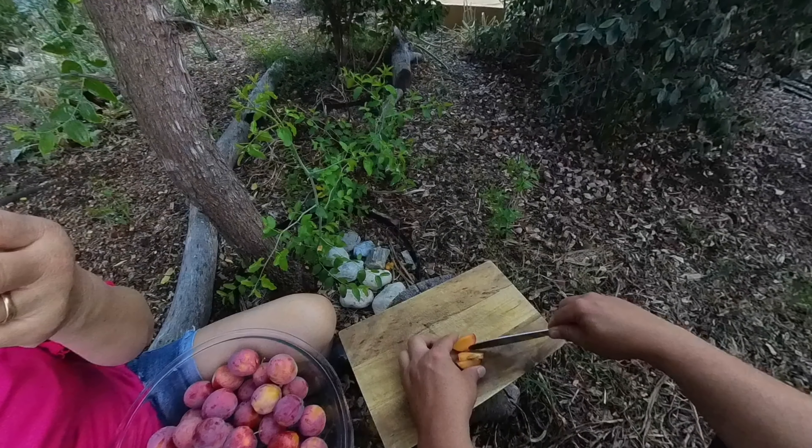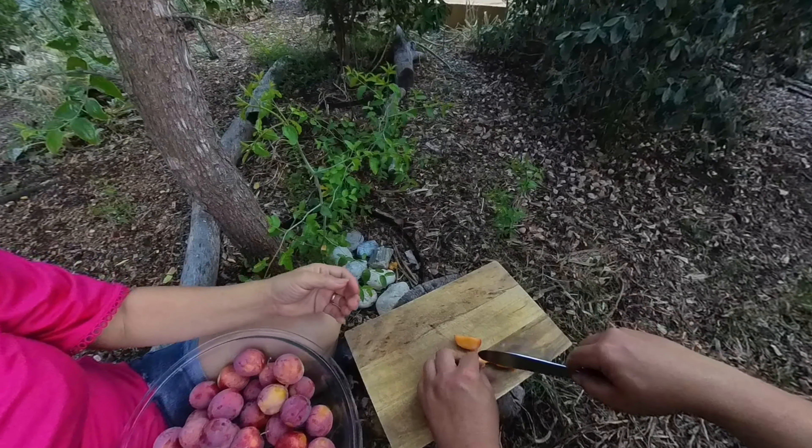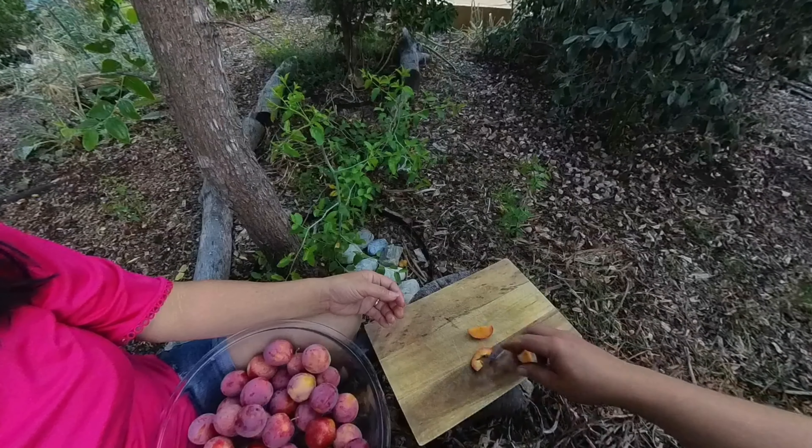Seems like just yesterday we were putting these trees in the ground and now they're providing all this abundance for us. So if you're thinking of adding a new variety of fruit tree in your backyard, this is one I would say you should highly consider.